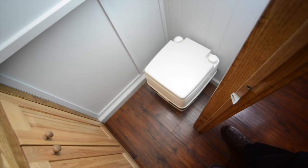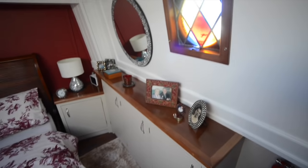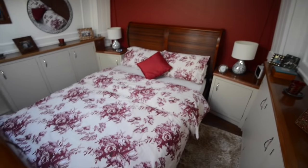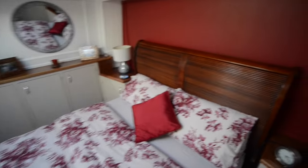Opposite this you have a second small room which also has an emergency porta potty loo in it, should you ever need it. There is central heating throughout this boat, and there's also a diesel stove in the saloon. The diesel stove has a back boiler which provides all the heat for the central heating.